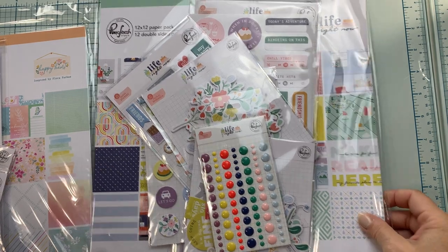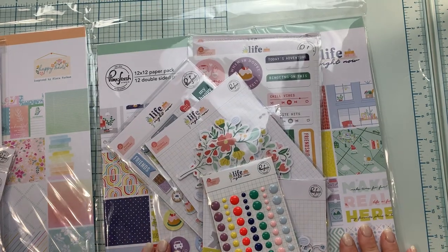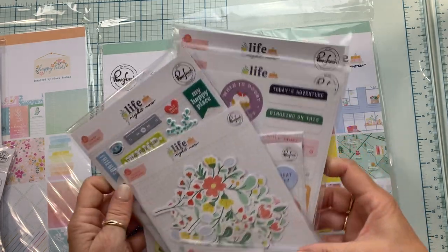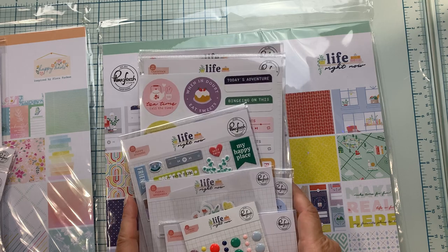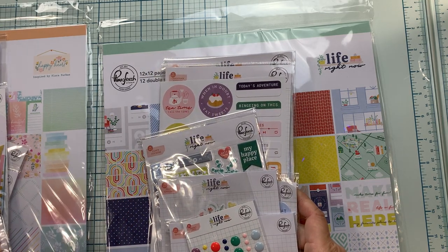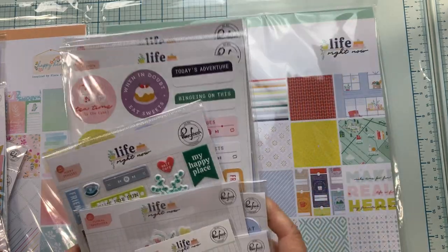Hi guys! Today I have two new collections from Pinkfresh Studio that I ordered on pre-order from A Cherry on Top. My affiliate links are below if you want to go check out any of these items that I've been showing the past few days.